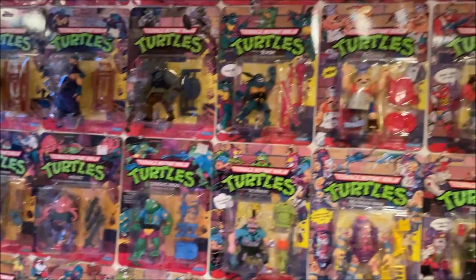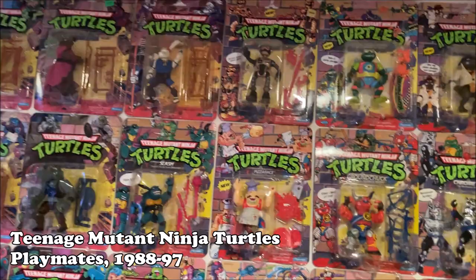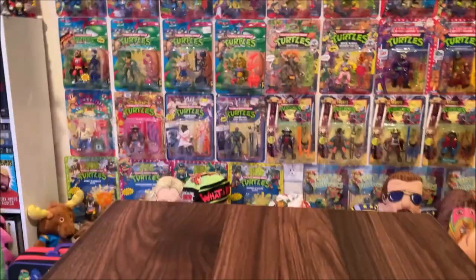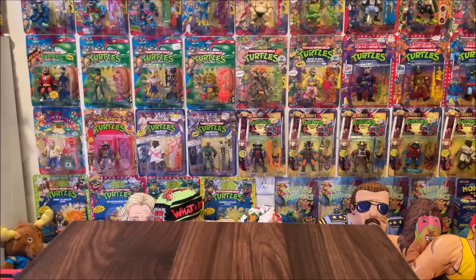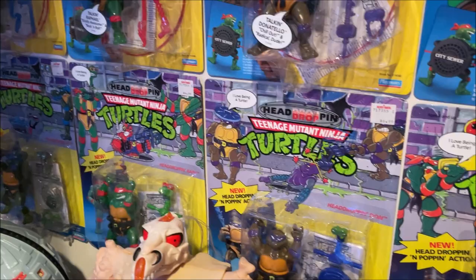Here we go guys — this is my wall of carded Ninja Turtles, my famous wall of carded Ninja Turtles. This is where I sit when I do my videos — put my chair there and there I sit with the wall of Ninja Turtles behind me. If you guys were curious how my setup was. I'm not going to go over all of the wall of Ninja Turtles, but I got a lot of them — head popping, talking, wacky action, all the originals up there.